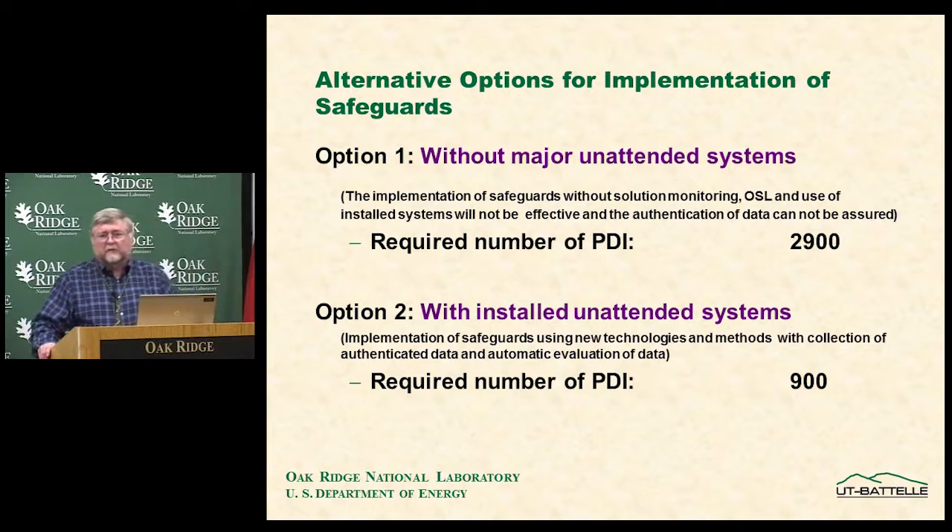The problem with Rokasho is that it's such a big effort. Without unattended systems — if everything had to be checked manually with inspectors — the estimated number of person days of inspection would be 2,900 per year. The IAEA has only around 3,000 to 4,000 PDIs total across all inspectors. Without unattended systems, they would use essentially all their resources on this one facility. They had to develop new and innovative unattended techniques, and estimate they can reduce PDIs to about 900 through extensive use of unattended systems.